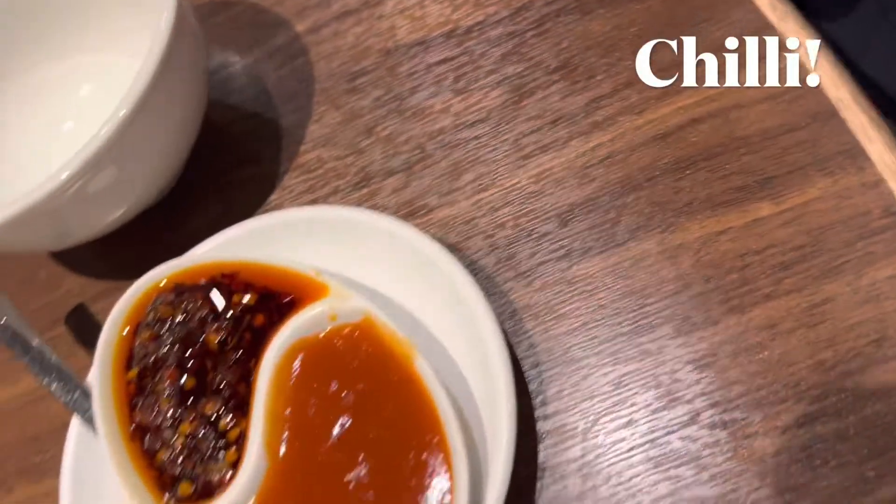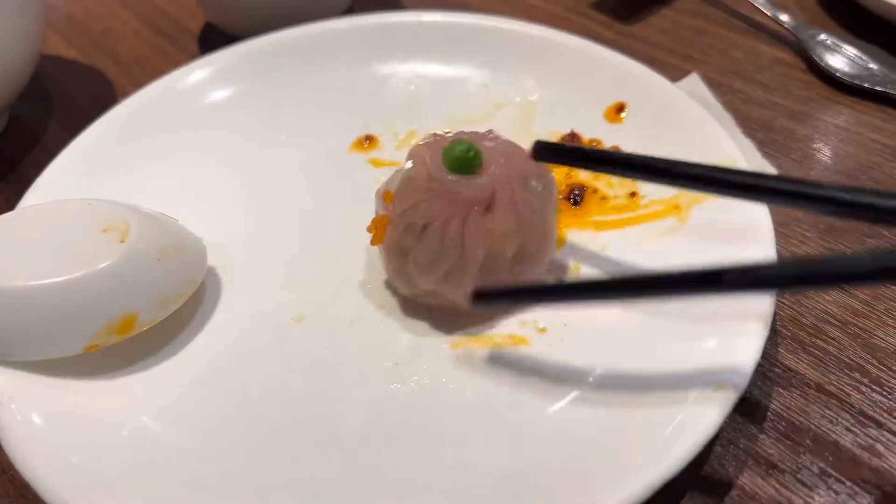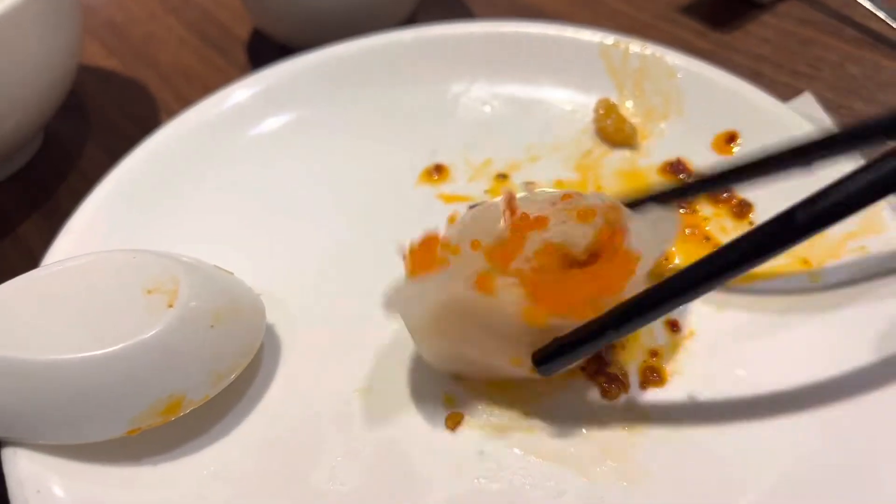Chili! Enjoying the delicate pieces of Dim Sum with some chili oil. All very nice and delicious.